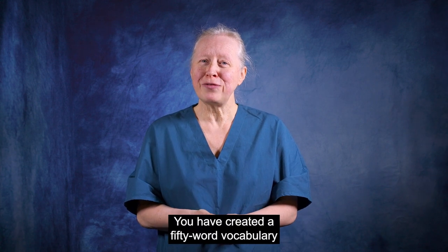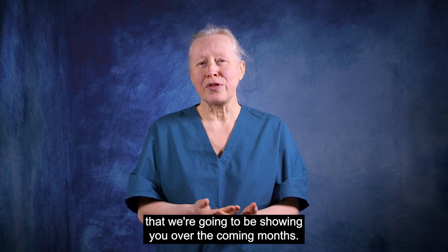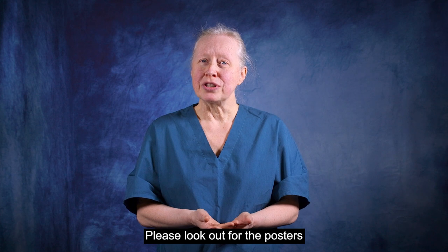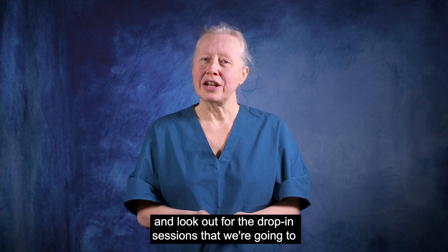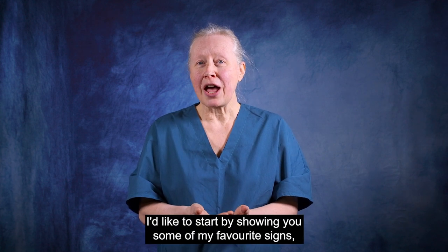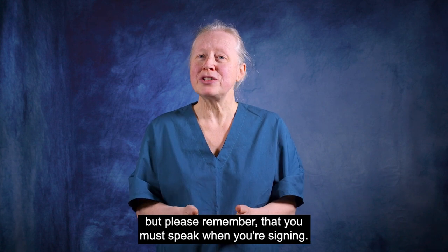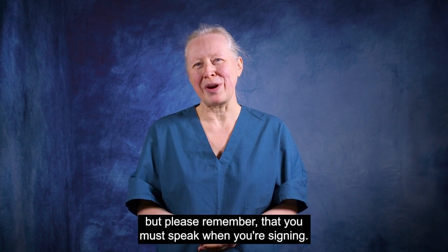You have created a 50-word vocabulary that we're going to be showing you over the coming months. Please look out for the posters and look out for the drop-in sessions that we're going to be running so that you can learn this new skill. I'd like to start by showing you some of my favourite signs, but please remember that you must speak when you're signing.